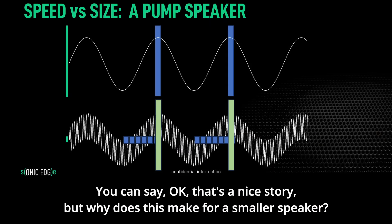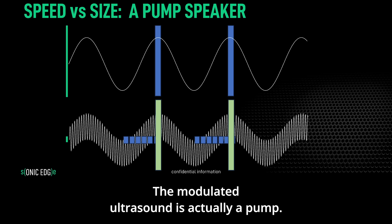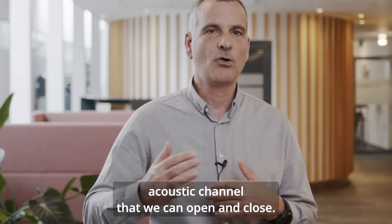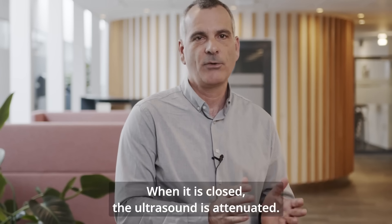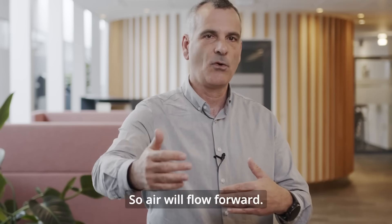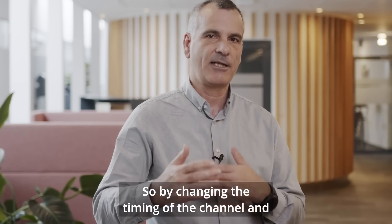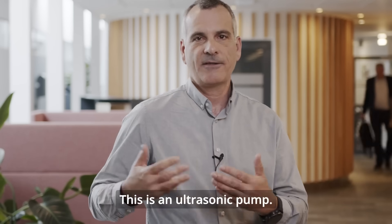You might ask: why does this make for a smaller speaker? The answer is that the modulated ultrasound structure is actually a pump. Above each one of our speakers, we have an acoustic channel that we can open and close. When it is open, the ultrasound is free to flow. When it is closed, the ultrasound is attenuated. Imagine that speaker pushing air towards an open channel — air will flow forward. When the speaker is moving back and the channel is closed, no air will flow back. By changing the timing of the channel and the speaker movement, we can generate airflow in any direction we want.